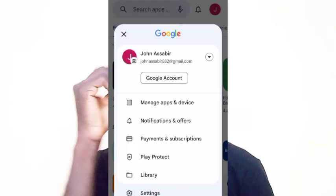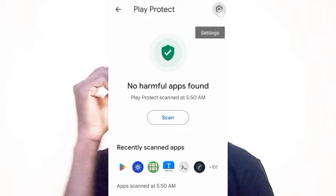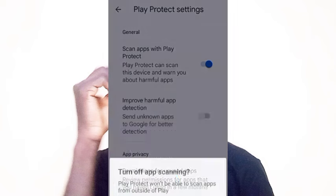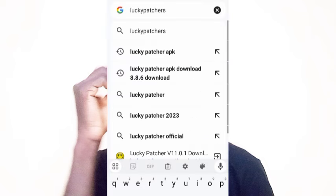First, go to the Google Play Store, click on the image icon on the top right corner, then locate Play Protect — that's Google Play Protect — and click on it. Then disable Google Play Protect by clicking the settings icon on the top right corner and toggling off Google Play Protect. You will be required to confirm your PIN, fingerprint, or whatever phone lock you are using.